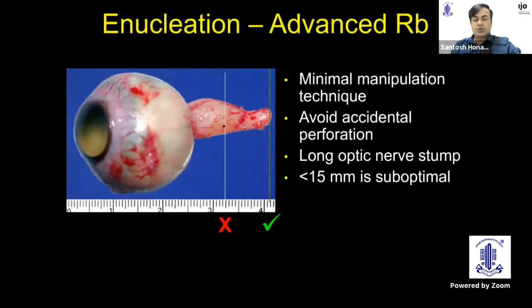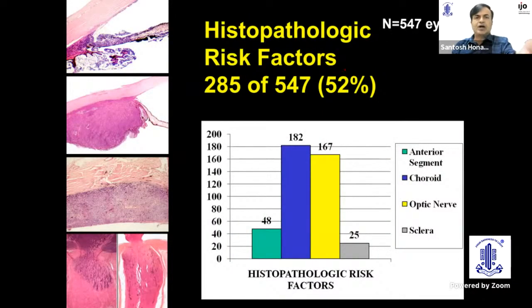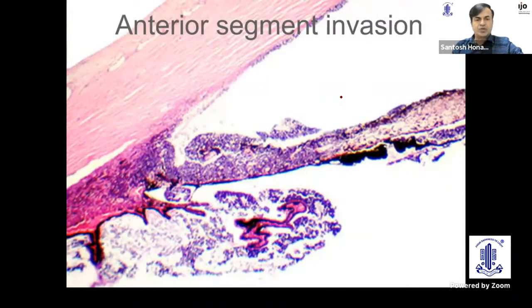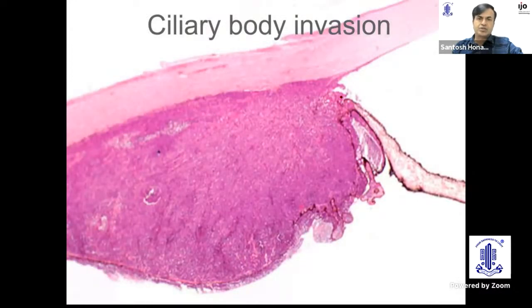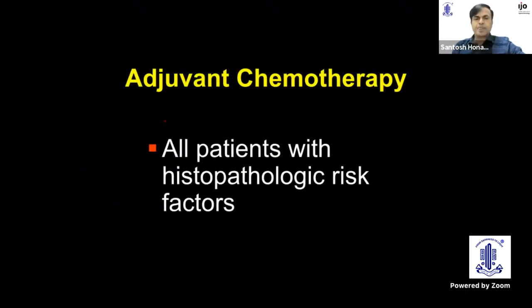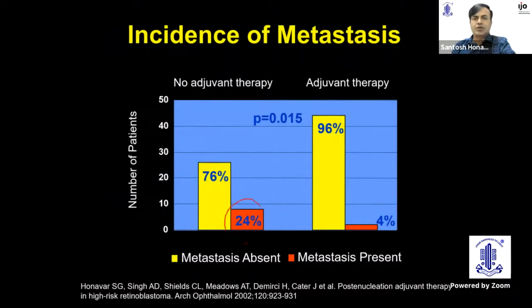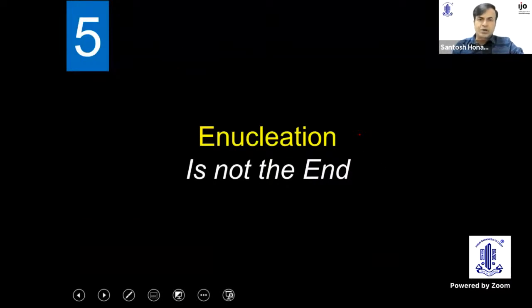We all know the importance of taking a long optic nerve stump during enucleation. Following enucleation, identification of histopathological risk factors is critical — almost half the patients who undergo enucleation have them. For anterior segment invasion, ciliary body invasion, choroidal invasion of more than 3 mm in diameter or thickness, or optic nerve invasion beyond the lamina cribrosa, we provide adjuvant chemotherapy — six cycles. Without adjuvant chemotherapy, there is a 24% chance of metastasis; with it, this reduces to 4%, saving about 20% of children's lives. Enucleation is not the end in the management of retinoblastoma.